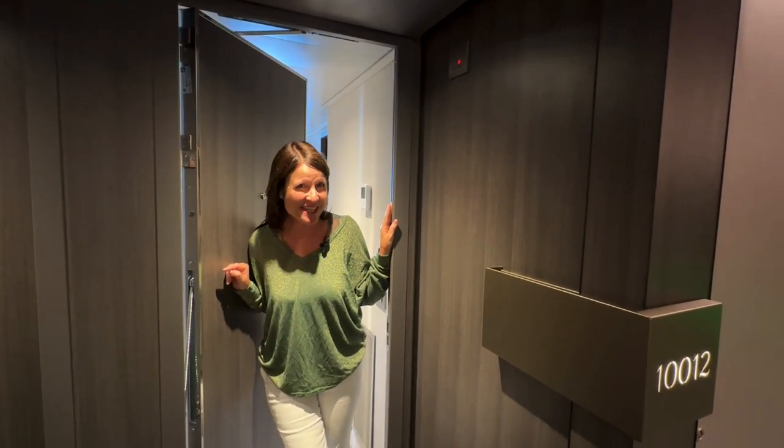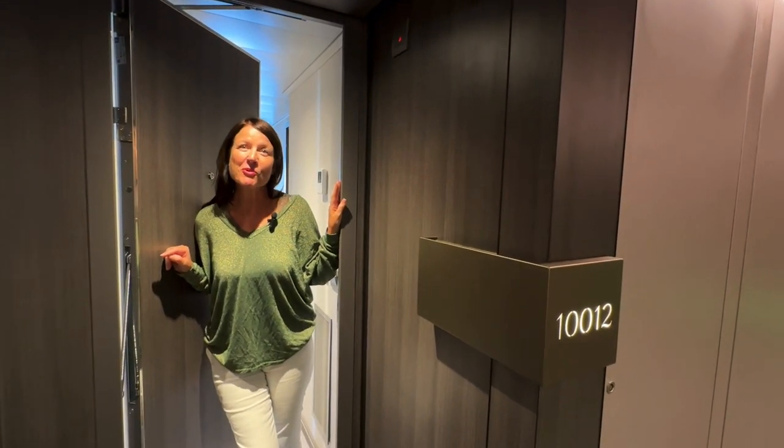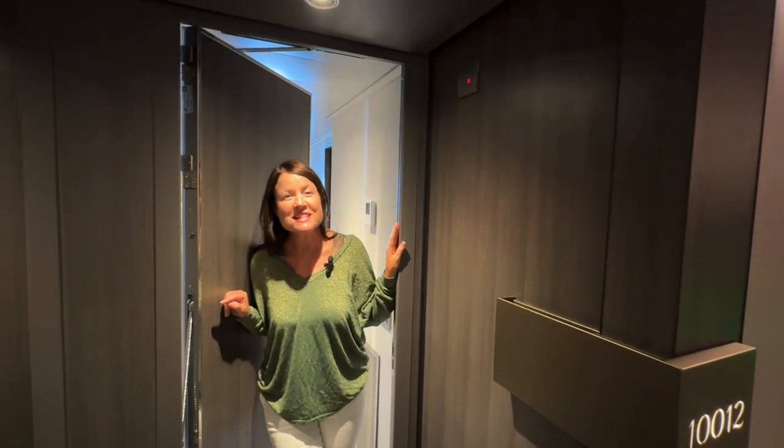Hi and welcome to the Posh Travel Blog. I'm Christina and Stuart is filming. We're really excited to show you the Explorer 1 by Explorer Journeys, and it is truly fabulous.